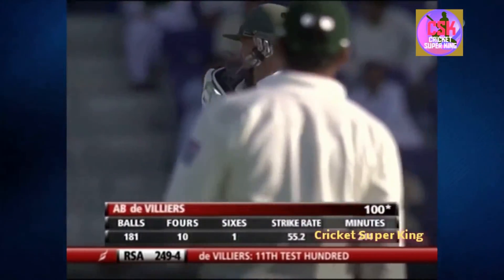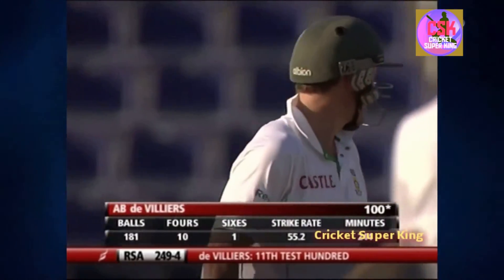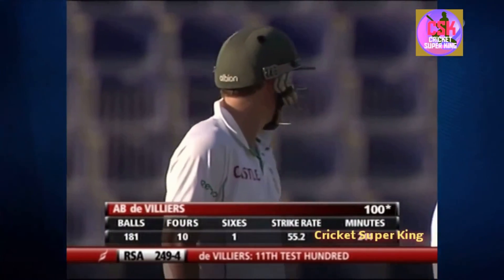He was in a partnership of 179 with Jacques Kallis when South Africa were in trouble — and what a time to bring up your first Test match hundred against Pakistan.